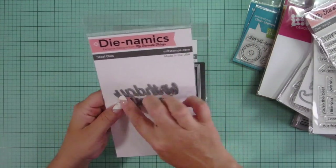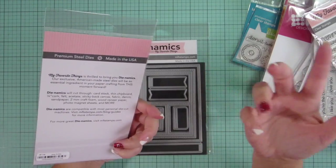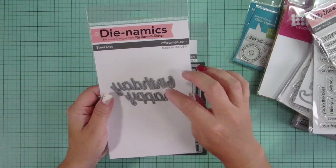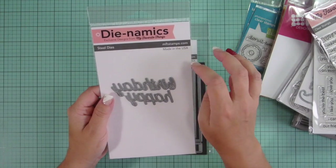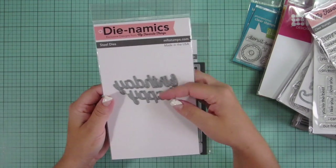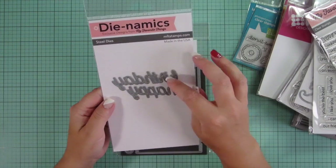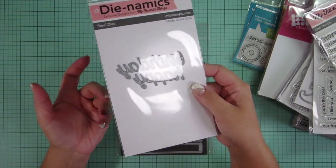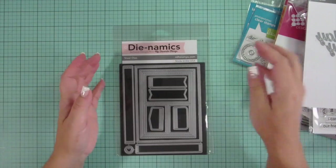Next, I have the Happy Birthday die. I think this was the free with $60 off the MFT shop, but it's for purchase now. Some nice things. Nice to have just a basic sentiment that says Happy Birthday, because of course I'm sure we all do Happy Birthday cards the most.